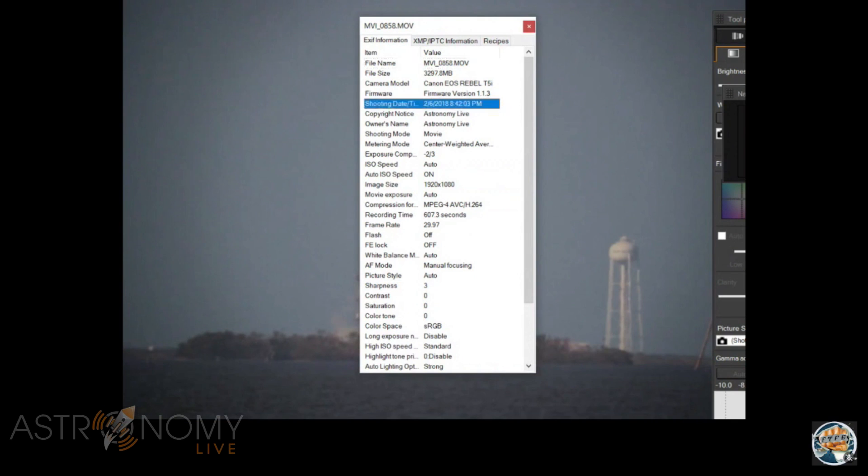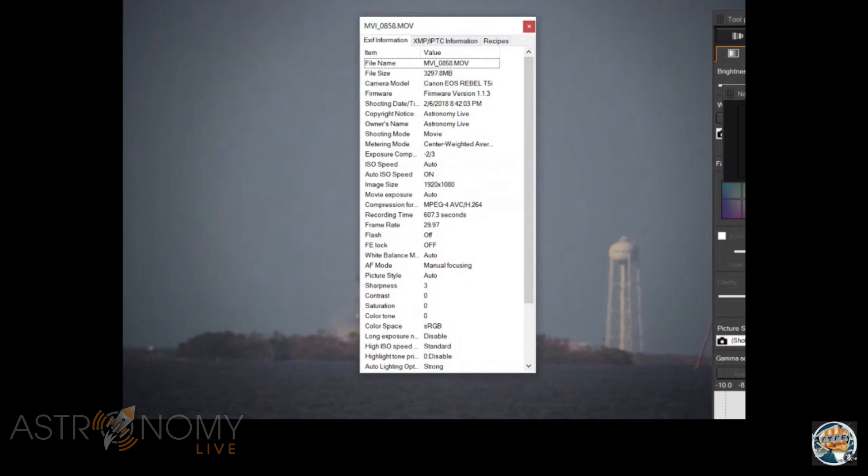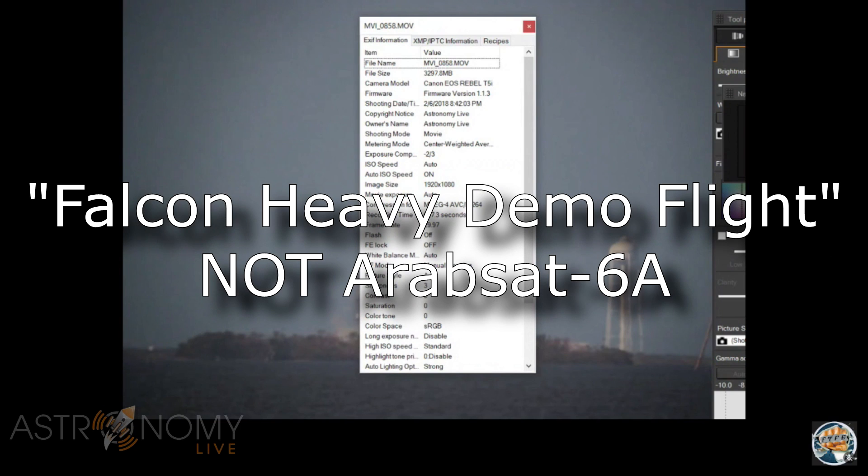You can see it is recorded. I should note that I keep my camera set to Universal Time because I do astronomy - in astronomy we do everything in Universal Time. So it shows it as having been recorded February 6th, 2018 at 8:42 p.m. This is my original Falcon Heavy launch, the Falcon Heavy demo flight.